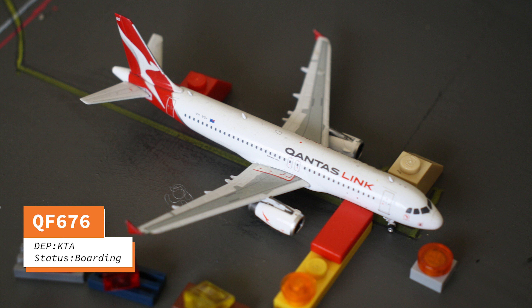There is also a Slink A320-200. This will be flying out to Karratha later this afternoon.